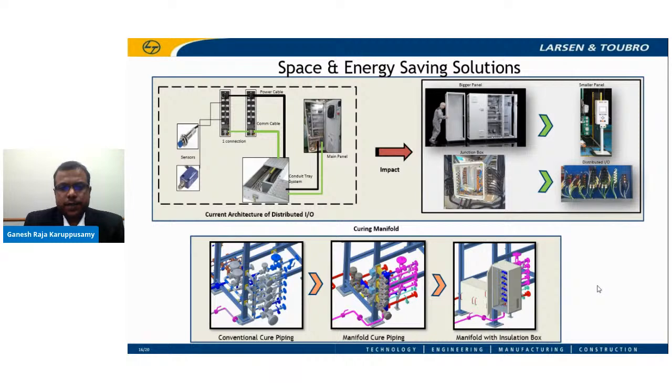In the tire curing press there are 300-plus sensors and actuators — inputs and outputs. Conventionally, these sensors are wired to nearby junction boxes, from which close to 500-plus wires are routed to the main panel. This increases the size of the main panel and generates a lot of heat, requiring a recurring air conditioning unit of close to 1 to 1.5 kilowatts. It also occupies a lot of space, and diagnostic and troubleshooting for the operator is very difficult when there are 500 wires to trace.